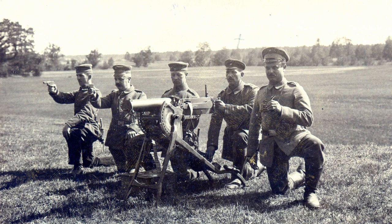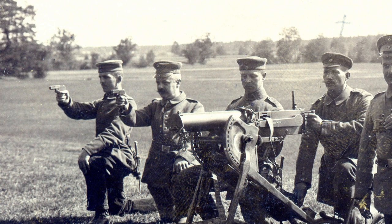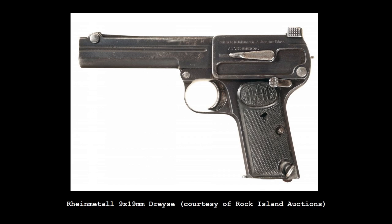The 1907 was favoured by the German police and gendarmerie. It also saw service with elements of the German and Austro-Hungarian armies during World War I, though the 32 ACP cartridge was considered diminutive for a service pistol. The Dreyse remained in German police service into the 1930s, and also saw some auxiliary and Volkssturm service near the end of World War II.